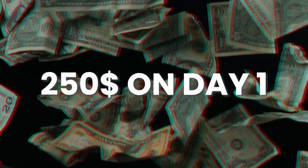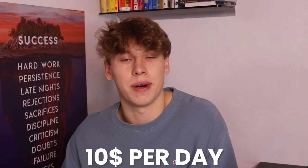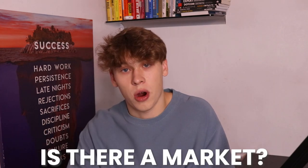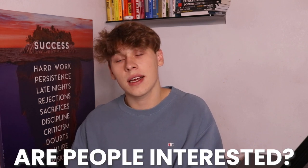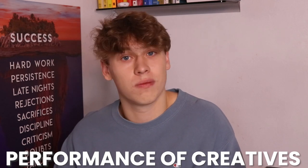We'll be spending a total of $250 on day one — five products, five interests each, at $10 per day in budget. I'm not expecting any major profits or thousands of dollars in sales on day one. Right now we're just trying to figure out if there's a market for these products, if people are interested, and how our actual creatives perform — whether they're good, bad, need work, or are already good to go.